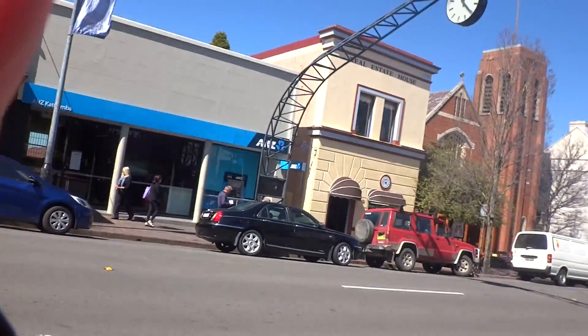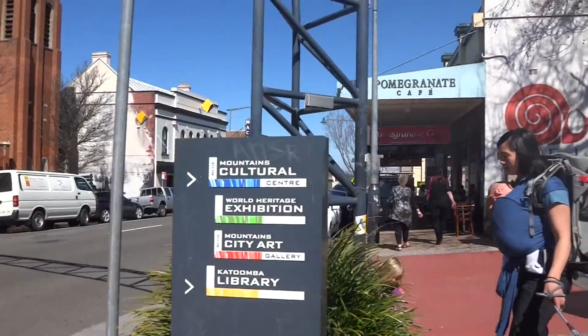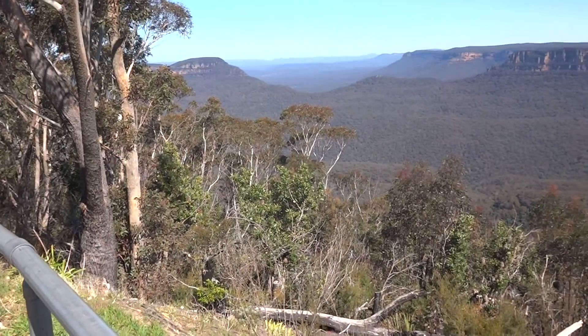We finally made it to Katoomba, so now we're just walking to Echo Point where we want to start our hike. Apparently we have to hike a bit before we actually start our hike. The town's really cute. So we're almost at Echo Point but we made a little pit stop to check out the nice view. It's absolutely amazing — gorgeous. So cool. This is what we're going to hike down.